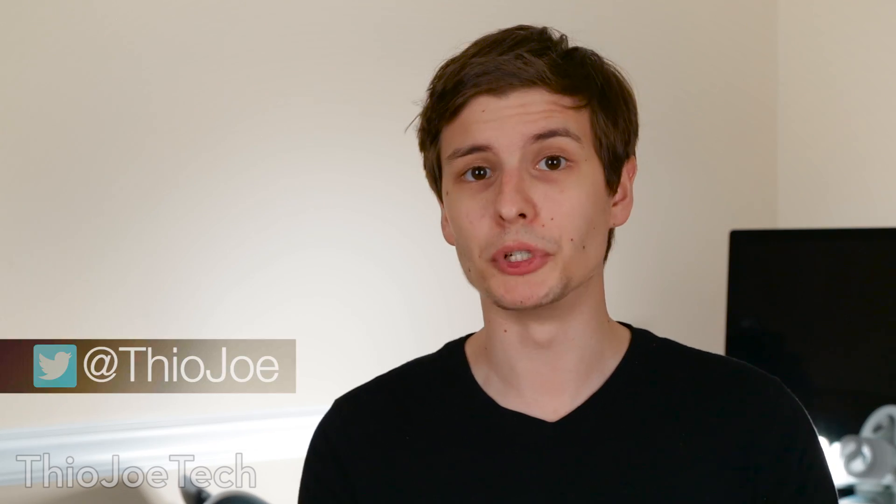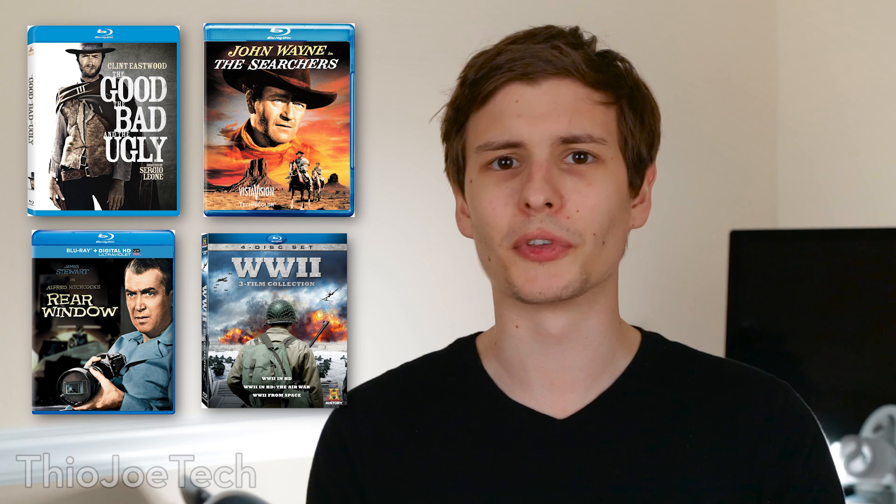Hey guys, you're watching Theo Joe Tech, I am Joe. Now, high-definition cameras have been out for relatively not that long in the grand scheme of things, but you might have noticed that there are a lot of old movies, even back to World War II, that are released on Blu-ray in full high-definition. And you might have been wondering, how can they possibly do that?